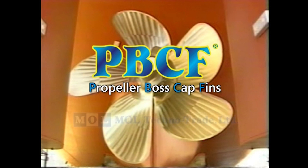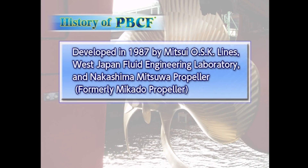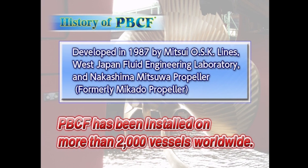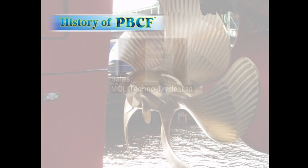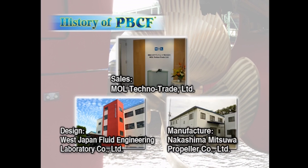We call it PBCF, or Propeller Boss Cap Fins. The PBCF was developed in 1987 by Mitsui OSK Lines, West Japan Fluid Engineering Laboratory, and Nakashima Mitsuwa Propeller, and it has been adopted by more than 2,000 vessels worldwide. MOL Techno Trade undertakes the marketing and sales of the PBCF, designed by West Japan Fluid Engineering Laboratory and manufactured by Nakashima Mitsuwa Propeller.